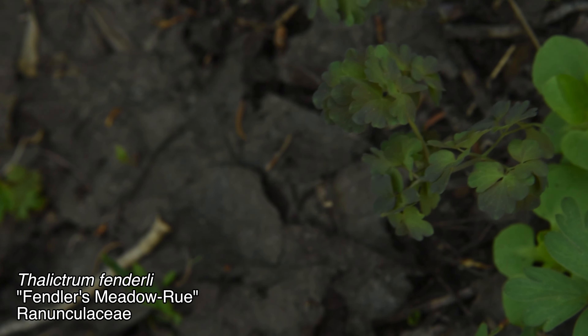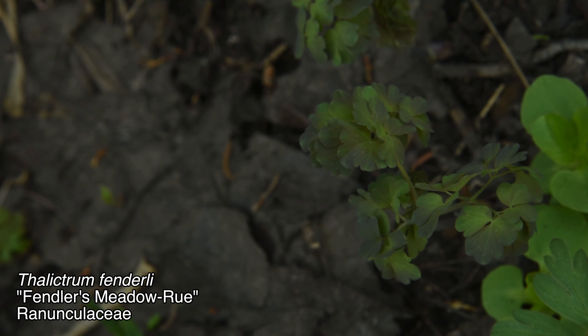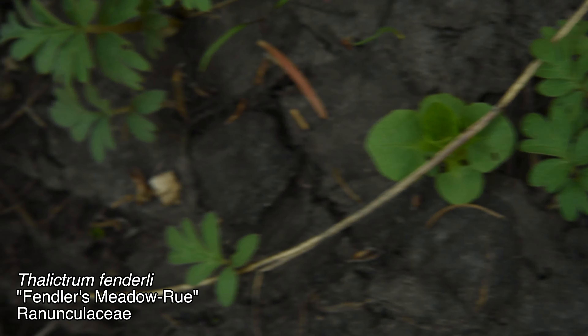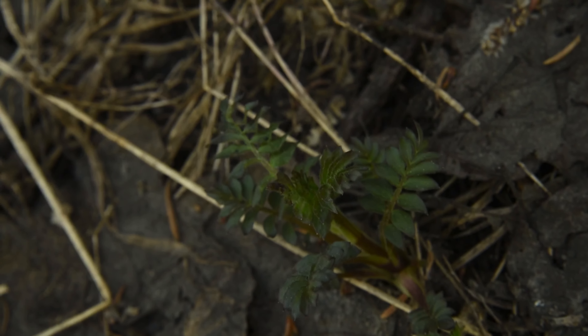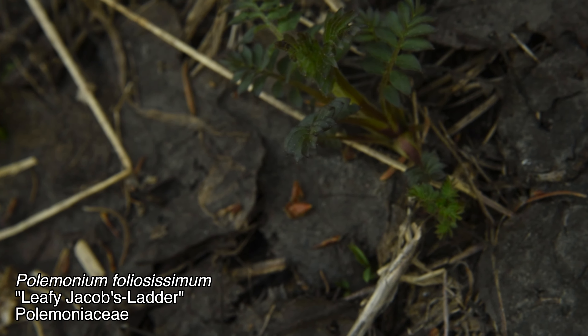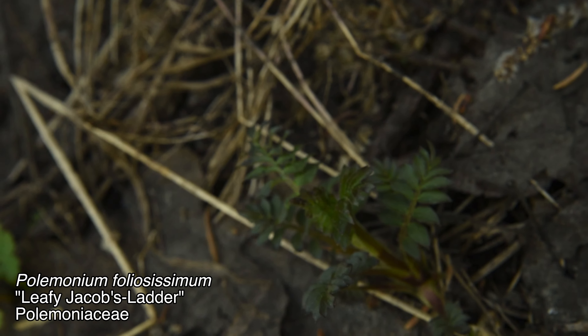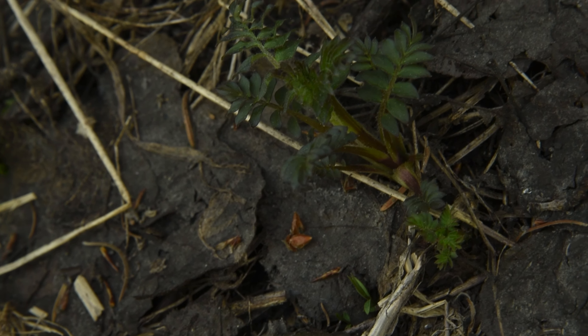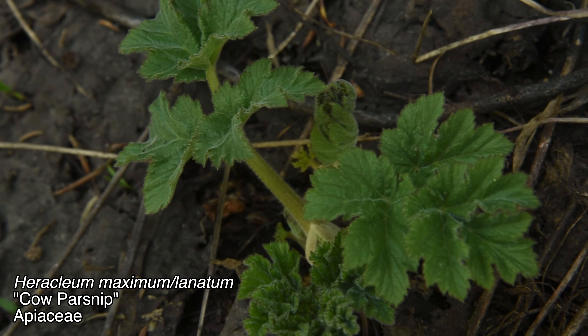This plant with the almost clover-looking leaves — it doesn't look quite like a clover but it reminds me of one — is Thalictrum fendleri, a member of the family Ranunculaceae. I think the common name for that genus is Meadowrue. We also have this one, which I'm pretty sure is Polemonium foliosissimum, commonly called leafy Jacob's ladder. It looks like a member of the pea family but it's not — the flowers later in the year will make that quite clear.